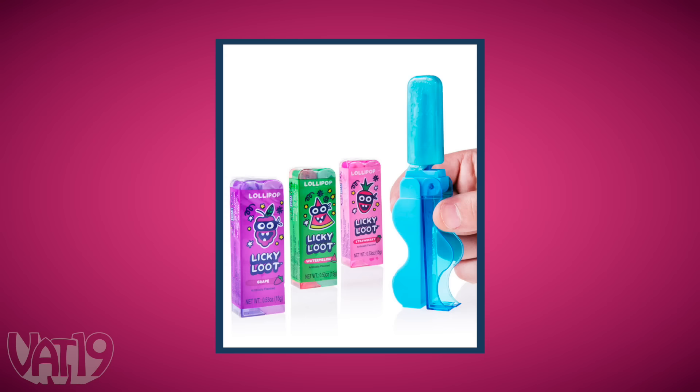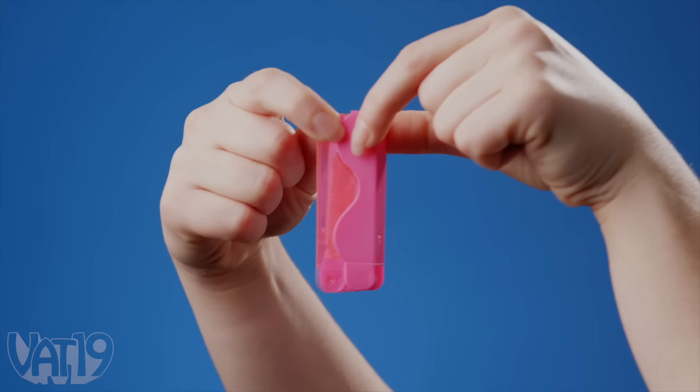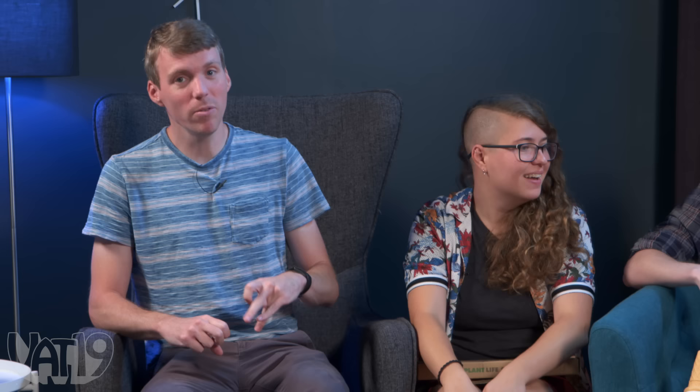Daly receives licky loot — a lollipop designed like a butterfly knife that flips out but won't stab anybody. You whip it out and can comb your hair with it. Daly gives it a taste: it looks cool, and the candy comes in multiple packaged units, enough to sell retail or scalp outside an event.